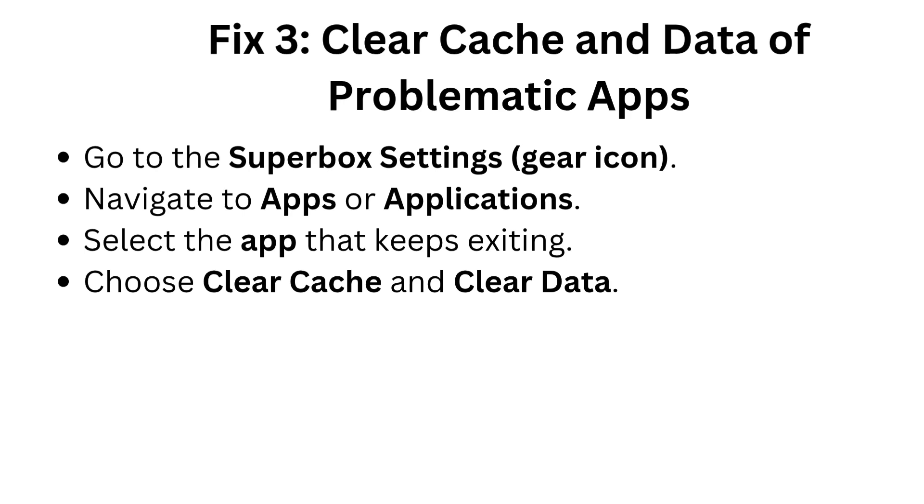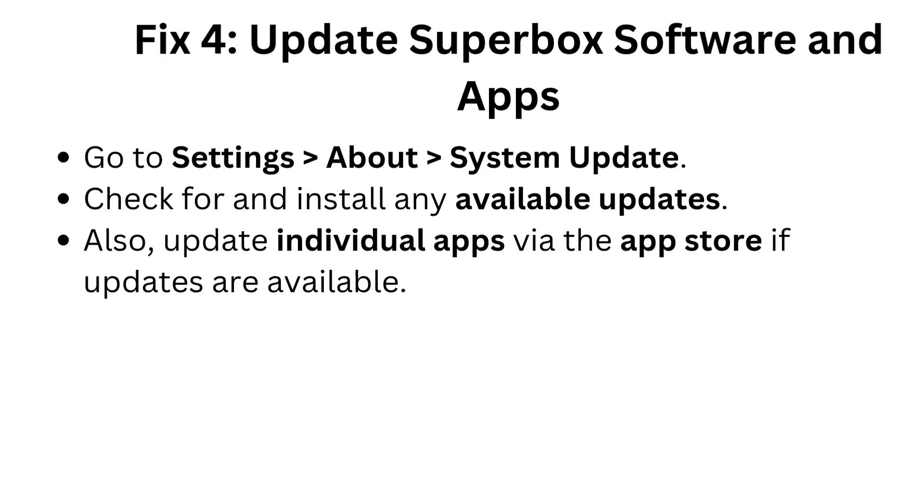Fix three: clear cache and data of problematic apps. Go to the Superbox settings (gear icon), navigate to Apps or Applications, select the app that keeps exiting, then choose Clear Cache and Clear Data.